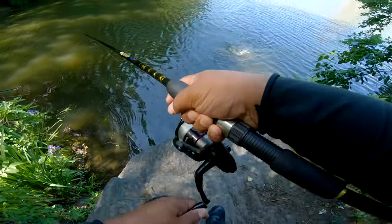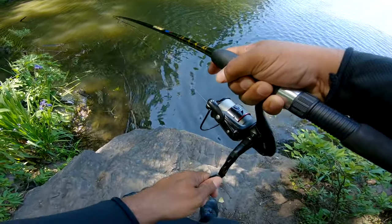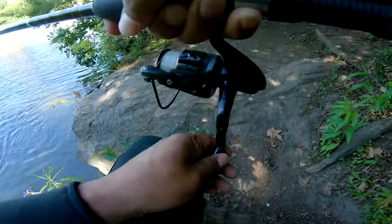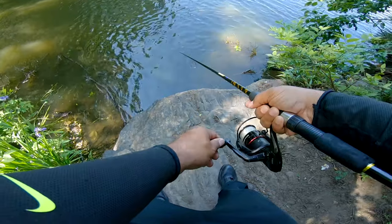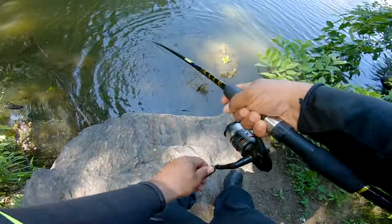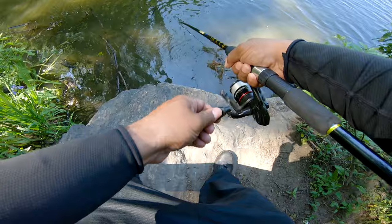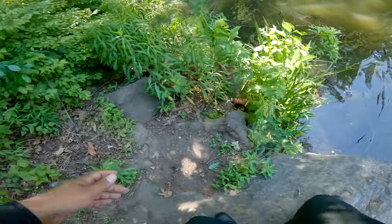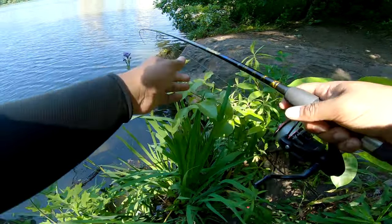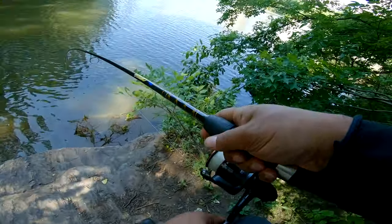Feels good baby, get over here! This one feels decent, like a two pounder — get over here! Big one baby, big one! Oh my god, it went under a log. Don't tell me — this guy just went under a log man, are you serious? You better not get loose man. Oh my god bro, what the hell! Don't tell me I'm gonna lose this good bass bro — it's stuck, what am I gonna do now?